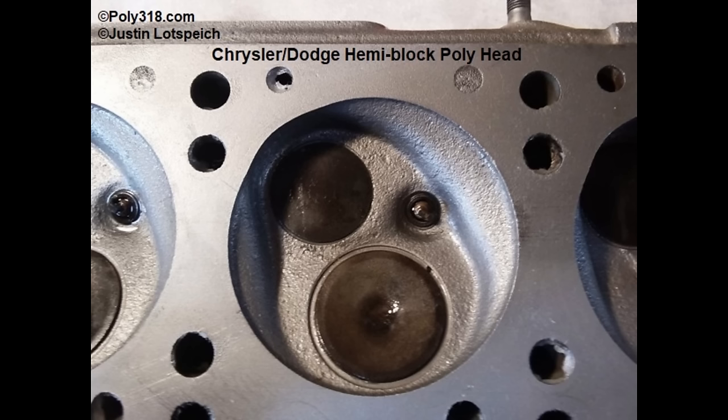The design team called it a polyspherical chamber. Hot rodders and mechanics began calling the Chrysler and Dodge Poly engines semi-Hemis because they still used the Hemi short block. The A-block is not a semi-Hemi since it does not use any Hemi components.